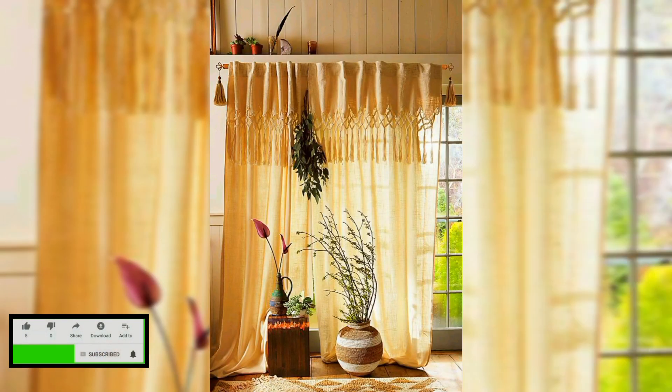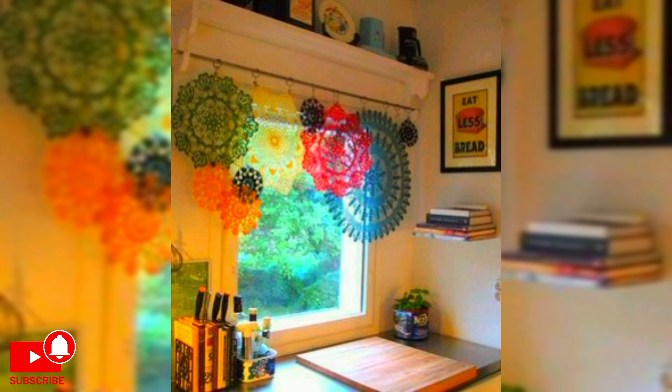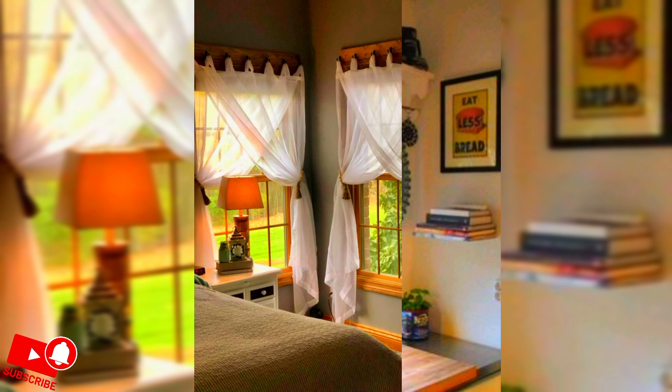Hello everyone, welcome to creative home decoration ideas. Today in this video I will show some beautiful ideas about curtain designs. I hope that you will like this video. Before starting, like, share, and subscribe to my channel — your appreciation means a lot to me. In this video I will show you some beautiful ideas about curtains for home decoration.